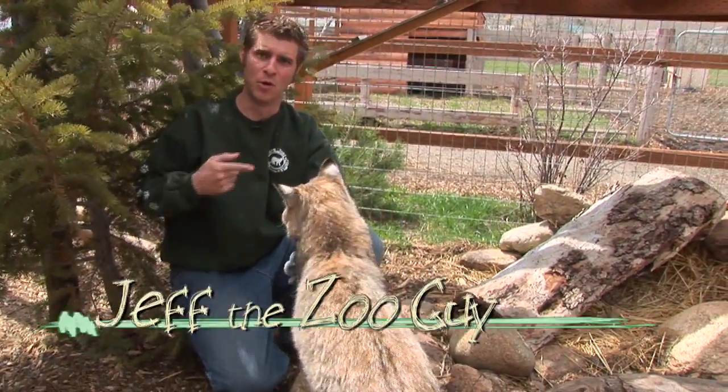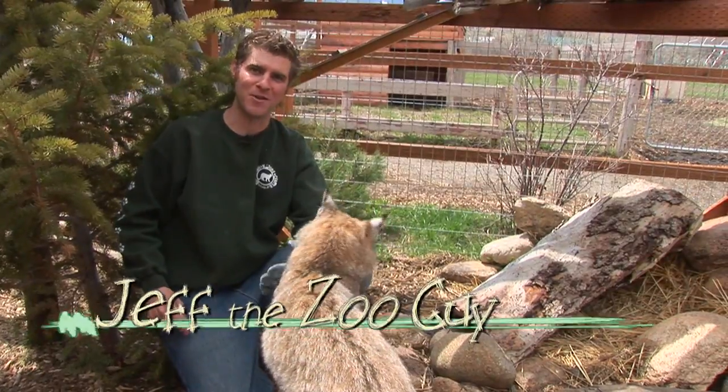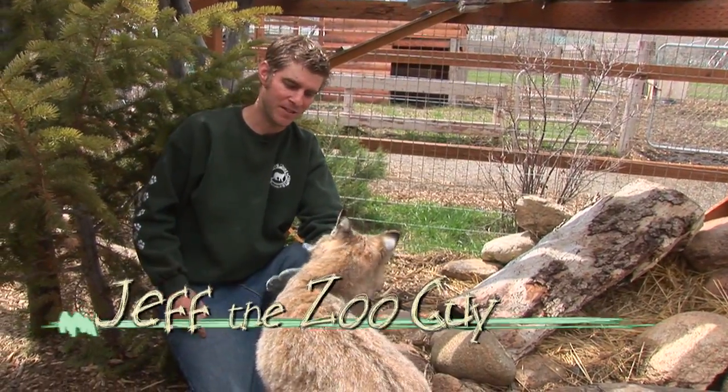Hey guys, Jeff the Zoo Guy. Beautiful. This is a bobcat, and bobcats have a pretty good range — you can find them from the north all the way down to states like Florida.